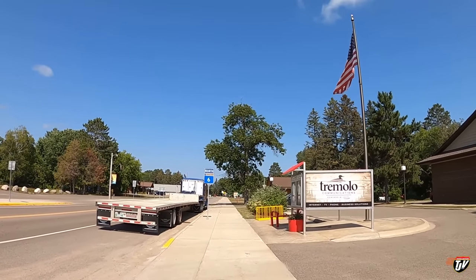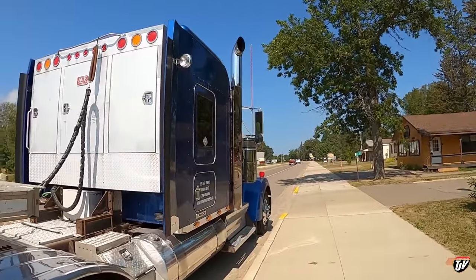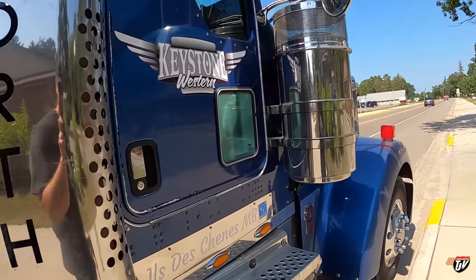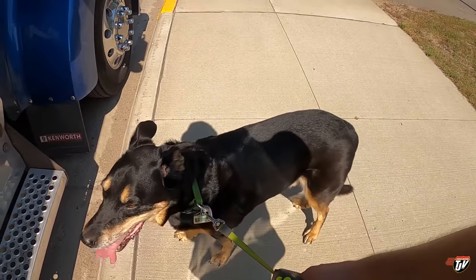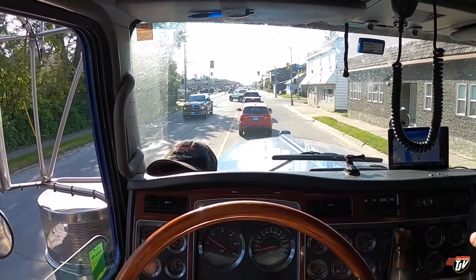Time to get back to trucking. We're going back to Kenora for another run, another load of lumber — same thing. We're going to pick it up in the morning. Looking good, Blue — do you think he missed us? We're back over on the Canadian side.